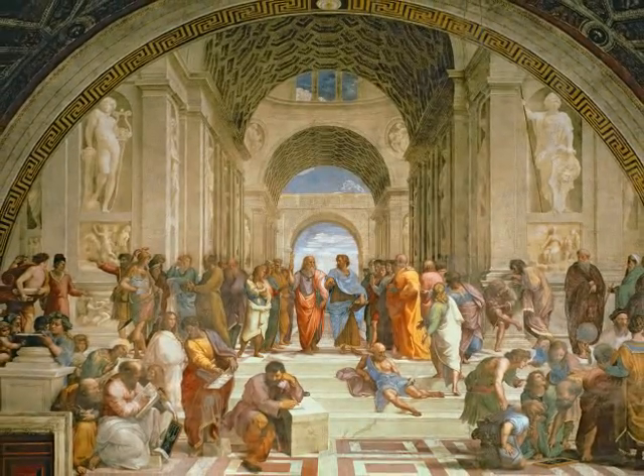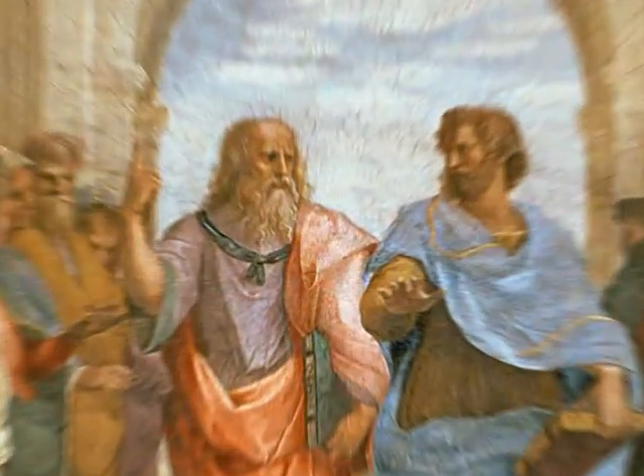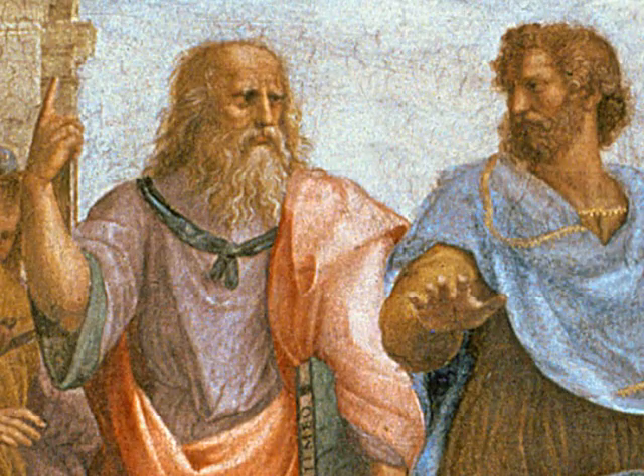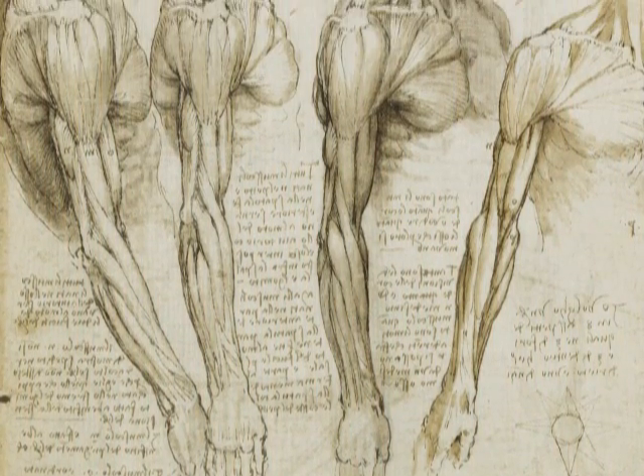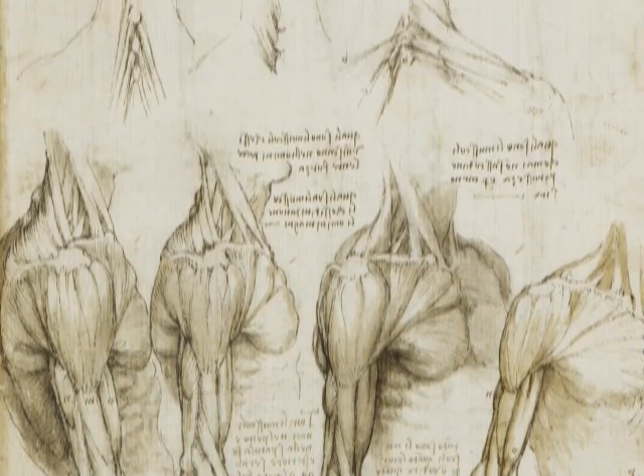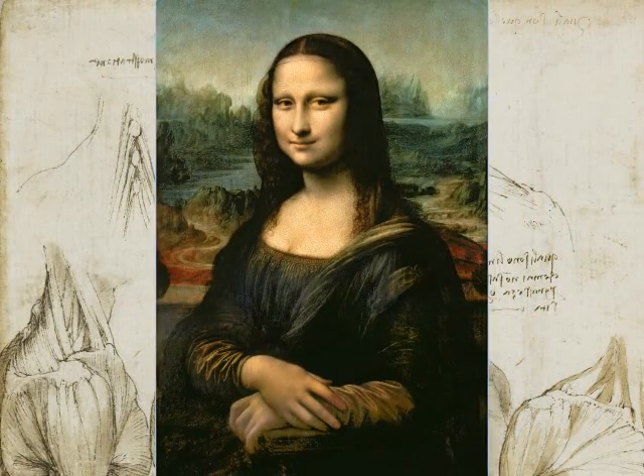During the Renaissance, artists wanted to learn how to make portraits that were more realistic. Some, like Leonardo da Vinci, studied human anatomy. He created some of the most sophisticated portraits the world had ever seen.